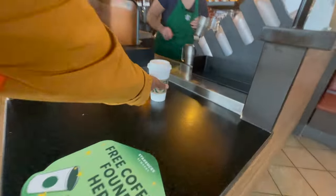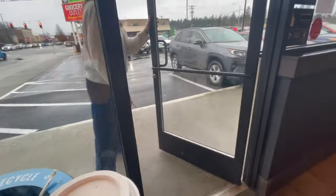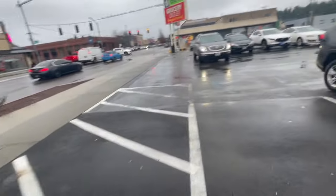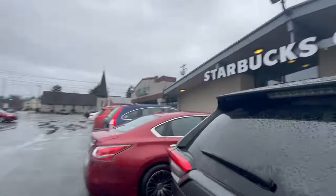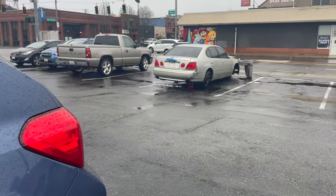Got my coffee from Starbucks. It's now time to hit the road. I'll tell you in just a bit. Are you ready? Let's do this.